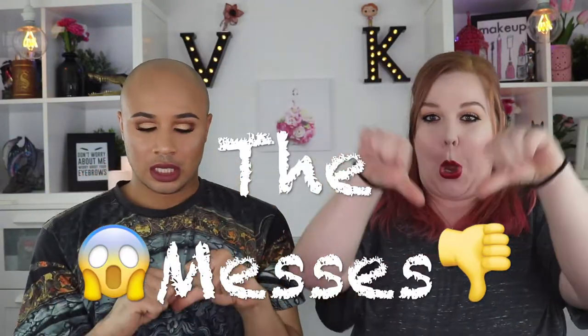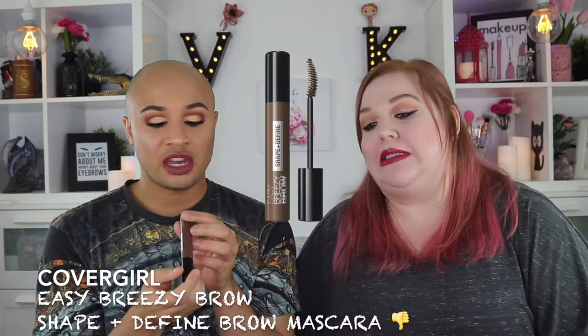Now for the Misses — we're going to start with a bang. The CoverGirl Easy Breezy Brow Shape and Define brow gel is an absolute hot mess. When I brush this through my brow hairs, it literally looks like I put Play-Doh on my brows. What you see is not what you get — it's labeled as dark brown but it looks black when I apply it. It's crunchy, my brow hairs are hard, and this stuff is hard to get off. It's a definite miss. Big no. I hate it.